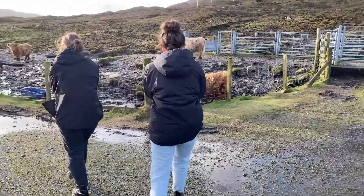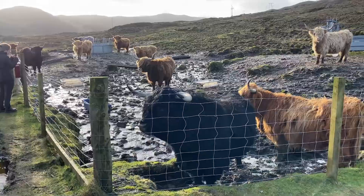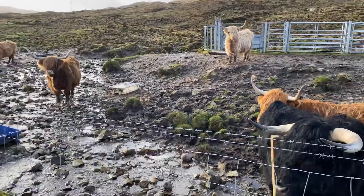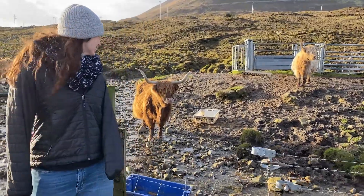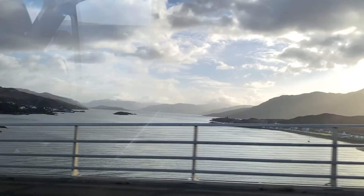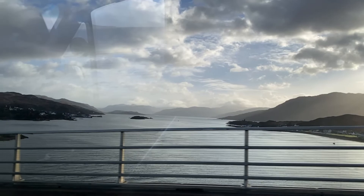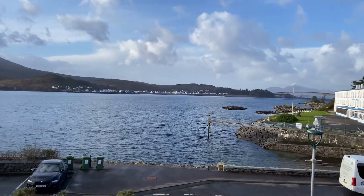We're going to get some pictures of the Highland Cattle here. We're also getting a little view of the Kyle of Lochalsh as it comes through.